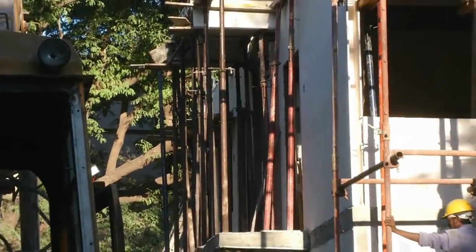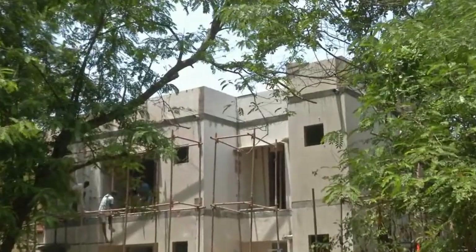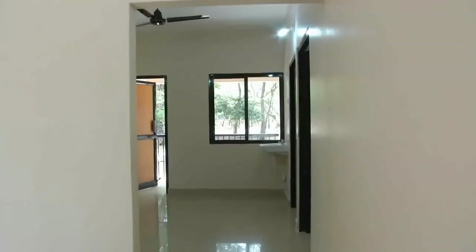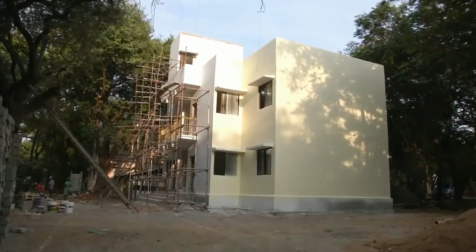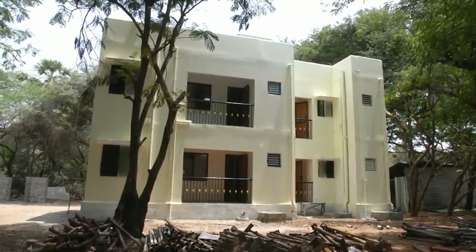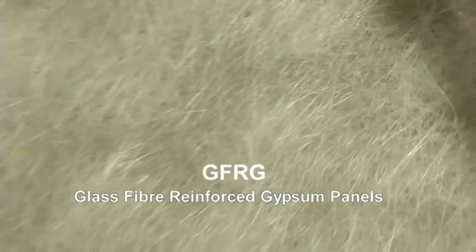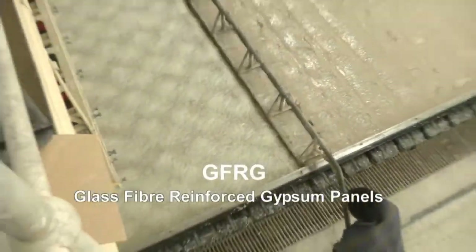It has been built much faster than conventional buildings in just one month. It demonstrates the use of a green alternative technology, making use of industrial waste gypsum and glass fibers in hollow panels called GFRG panels — glass fiber reinforced gypsum panels.